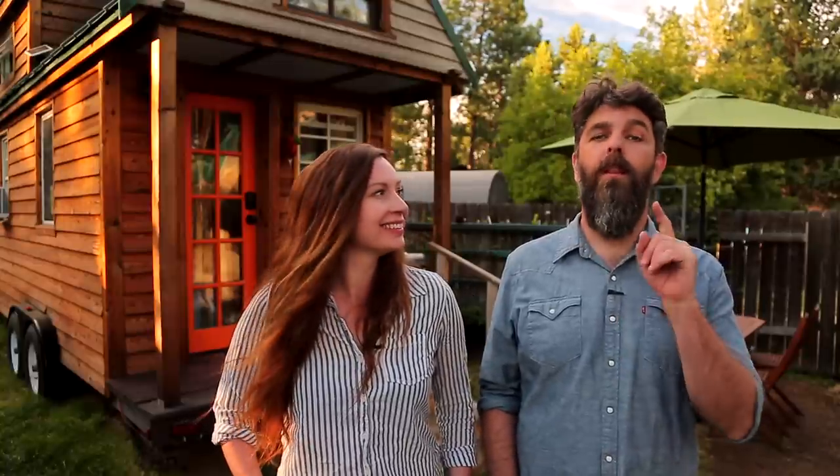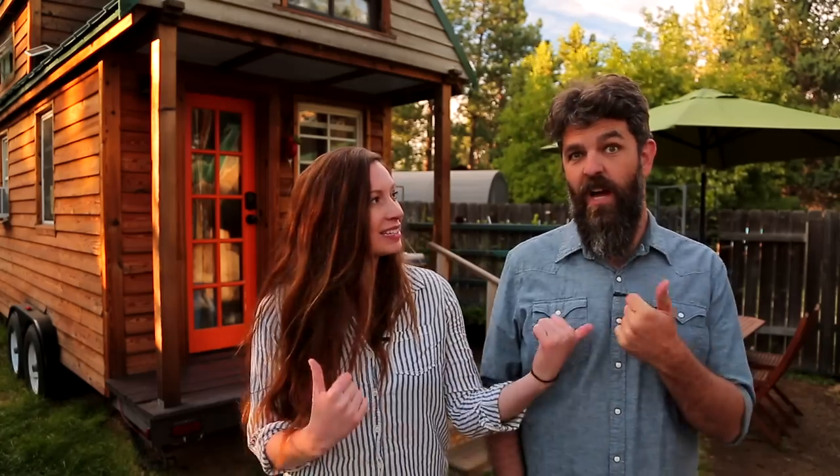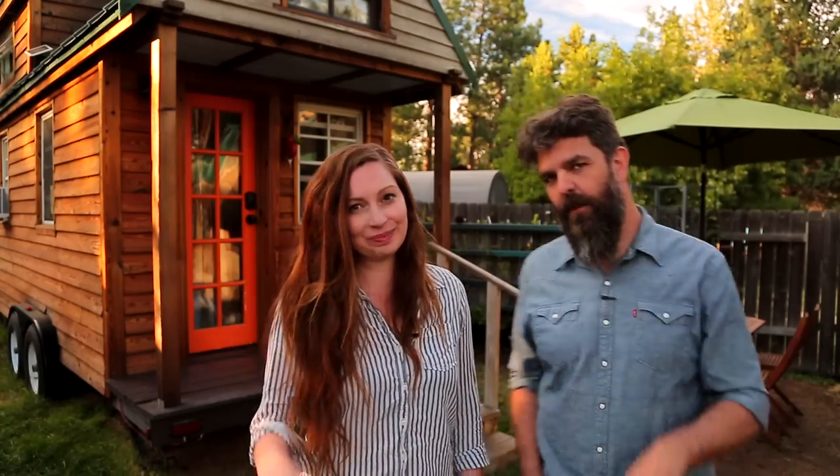Thank you for watching our video and for stopping by Tiny House Expedition. Don't forget to like, comment, and subscribe. For more tiny home tours and stories, click the videos below and join us on Instagram for bonus content including face-to-face conversations with us. We hope to see you there!